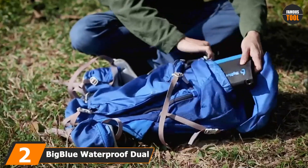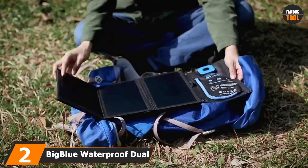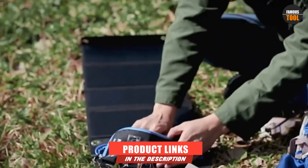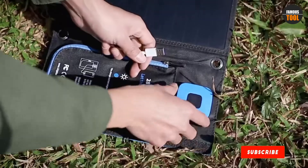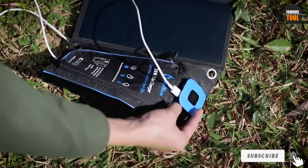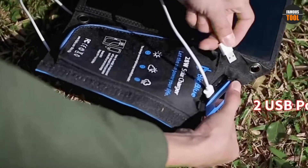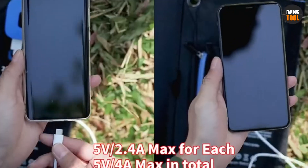Moving on to number two, the Big Blue Waterproof Dual USB Ports charger. While all solar chargers have the capability to charge mobile devices, this one stands apart as it can easily charge certain DSLR cameras too. It has one of the best solar conversion efficiencies — the amount of sunlight converted to electricity. The unit also contains a digital ammeter which displays the amount of amps present. Considering its power and weight, it is by far the best.